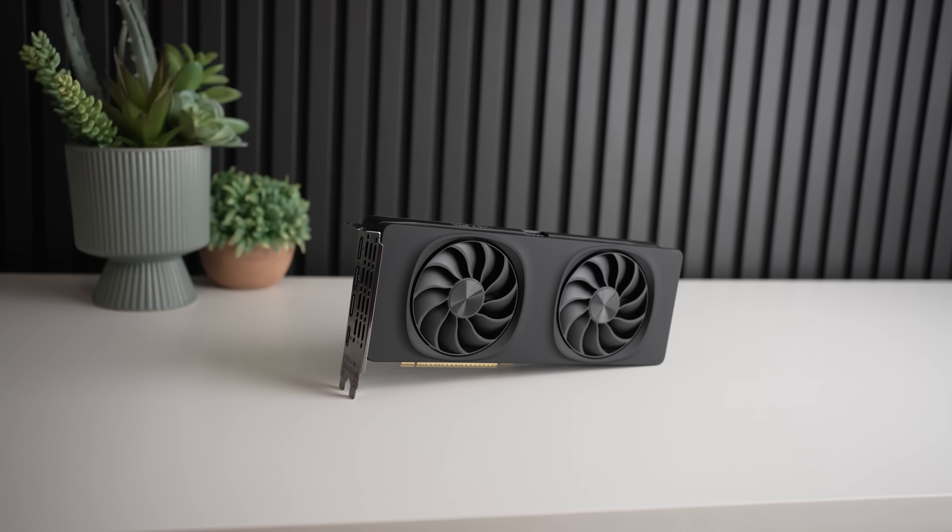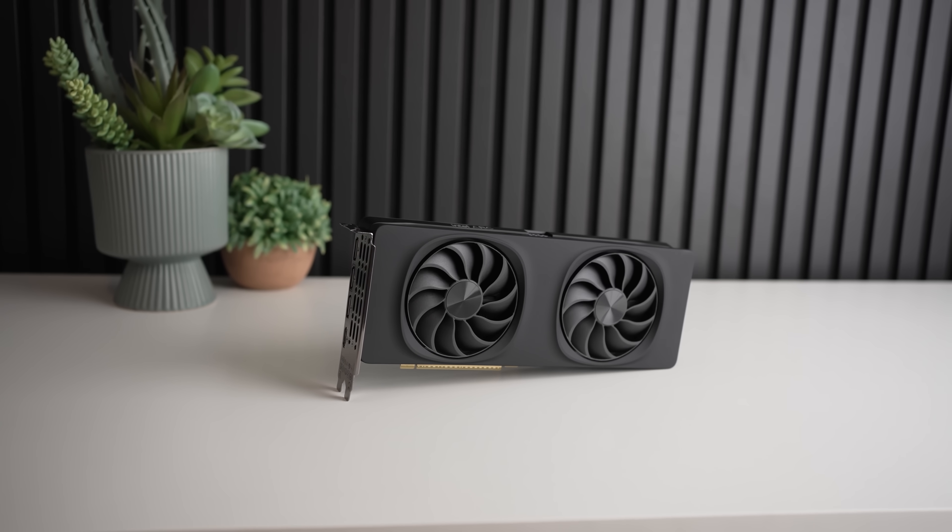Intel just released their brand new ARC B580 graphics card, and not only does it make the competition look kinda silly, but it might actually have a lot of overclocking potential as well.